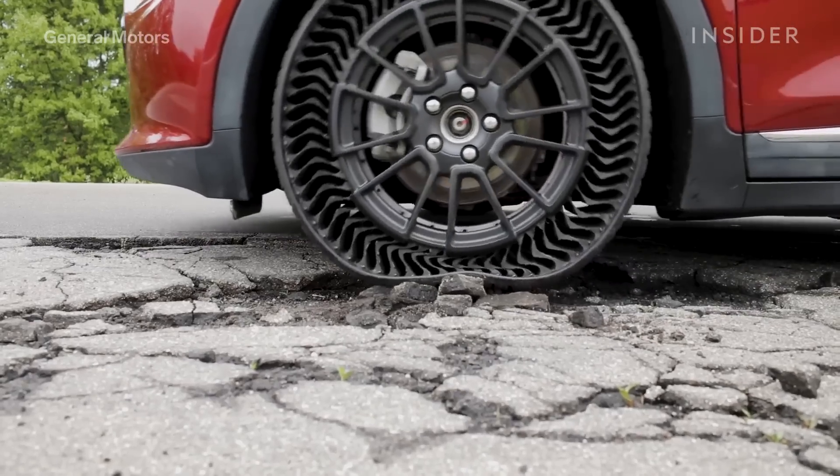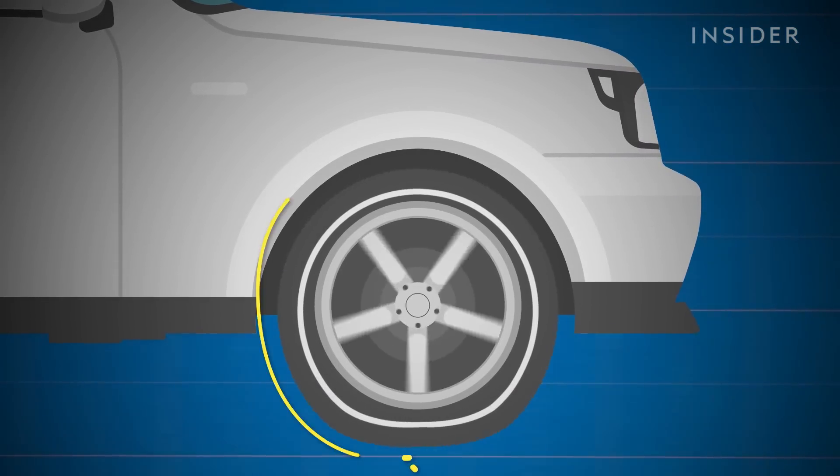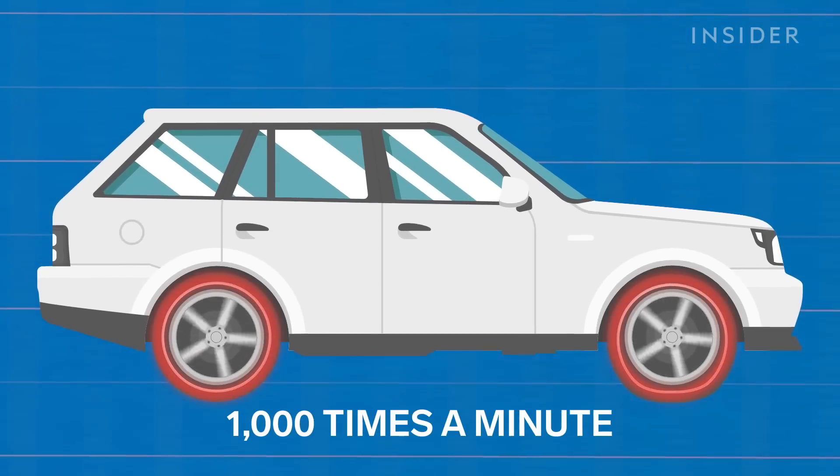What could cause them to wear so easily? As tires roll, they constantly compress and then decompress due to the weight of the car. Going 70 miles per hour down the highway, this happens about a thousand times per minute and generates a lot of heat.